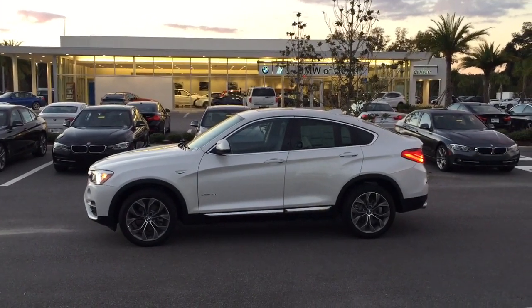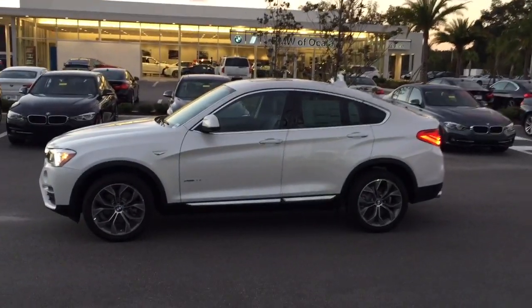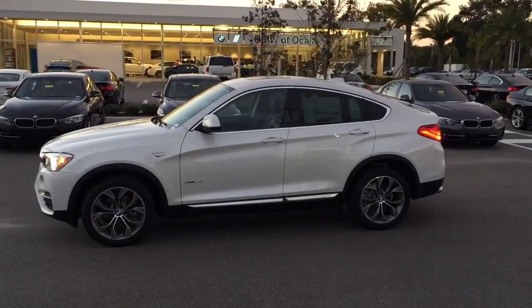Hello, Nancy. This is Bobby Watts with BMW of Ocala. I wanted to show you the X4 you asked about, the 2017 model. This model comes in two different versions: an M Sport or an X-Line.